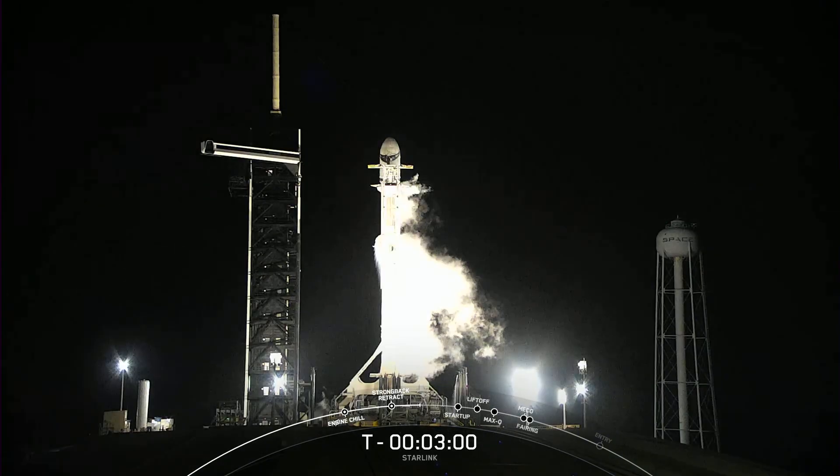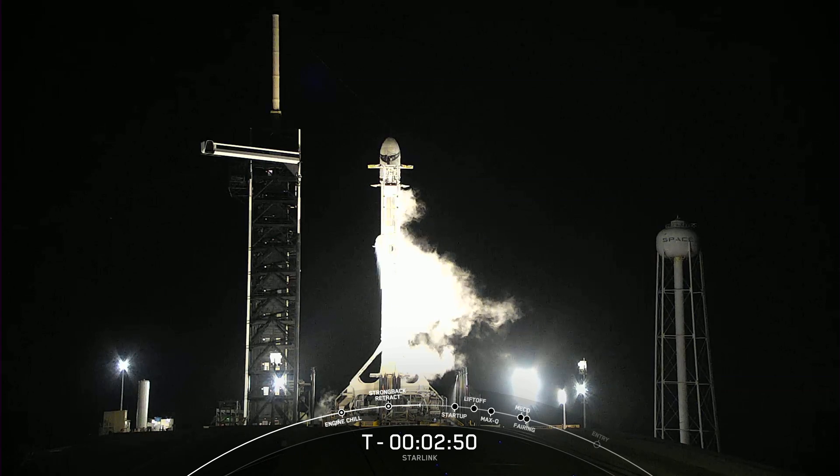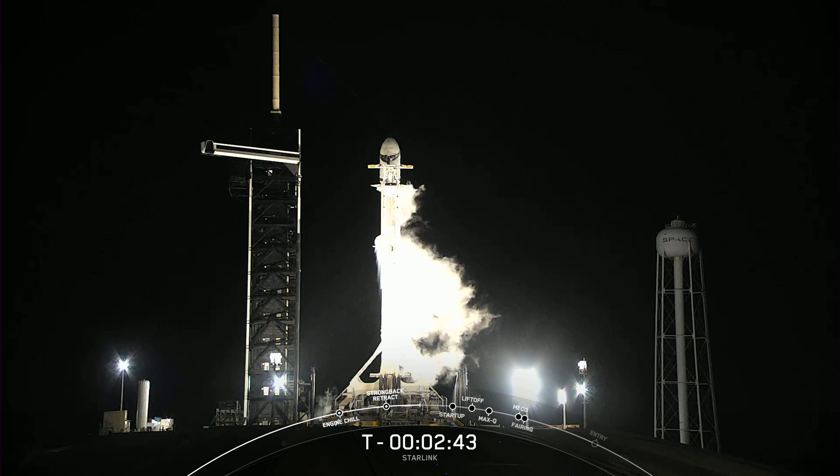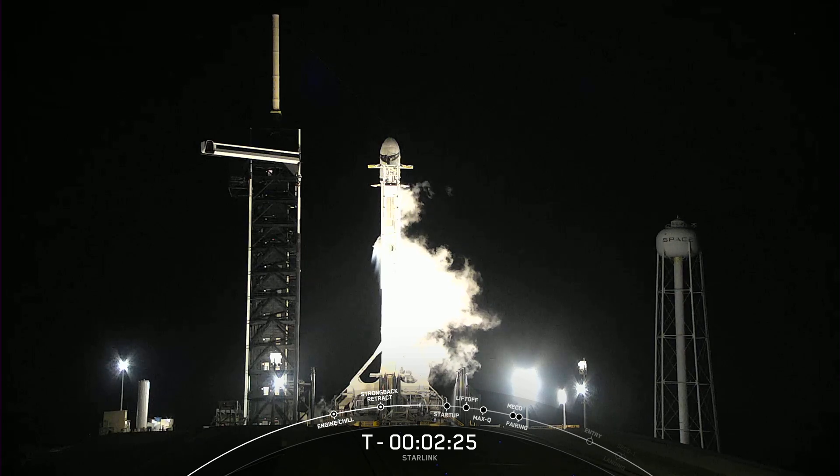At T-minus three minutes, Falcon 9's first stage is fully loaded with RP-1 and liquid oxygen, and we're awaiting completion of liquid oxygen load on the second stage in about 30 seconds from now. On the sides of stage 1 and stage 2, you can see the gases above the LOX tank venting to maintain a constant pressure.